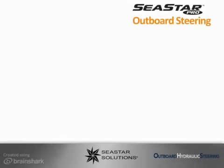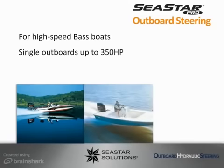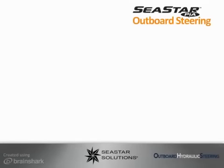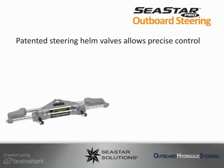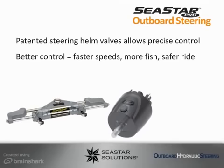The ultimate steering for high-speed single outboards, C-STAR Pro, is designed for the high speed and performance of today's top-end bass boats. Recommended for single outboards up to 350 horsepower, even with jack plates and performance props, C-STAR Pro has steered the Bass Masters Classic since 1994 and is the choice of high-performance outboard boat builders. In addition to single-engine bass boats, C-STAR Pro is ideally suited for boats that exceed 60 miles per hour, have flat bottom hulls, and are currently being steered with a mechanical dual rack system. Patented steering helm valves allow for precise control — and the better the control, the faster the speeds, the more fish, and the safer the ride.